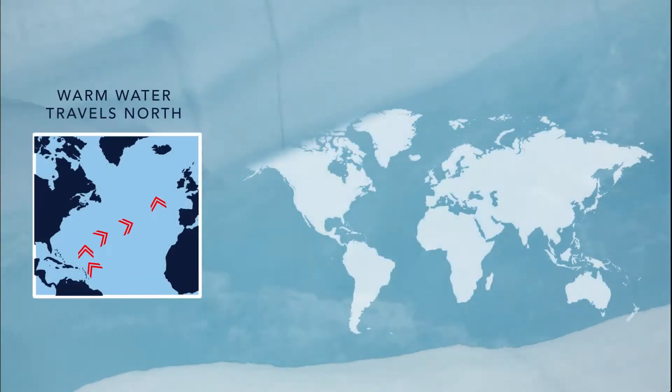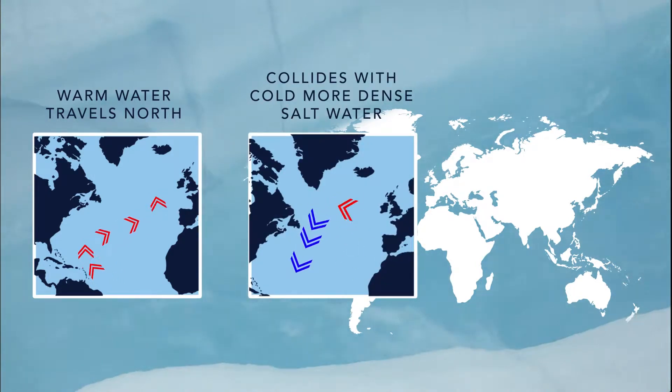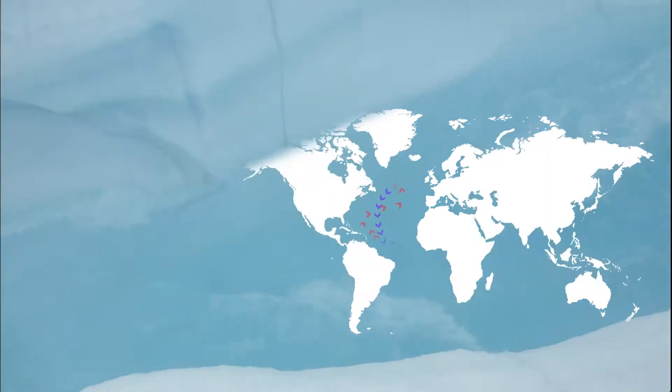As the Gulf Stream circulates water north towards colder water that is more dense, they collide and the colder, denser water sinks and starts to flow southward, while the warm water stays and cools down, driving the conveyor belt circulation.